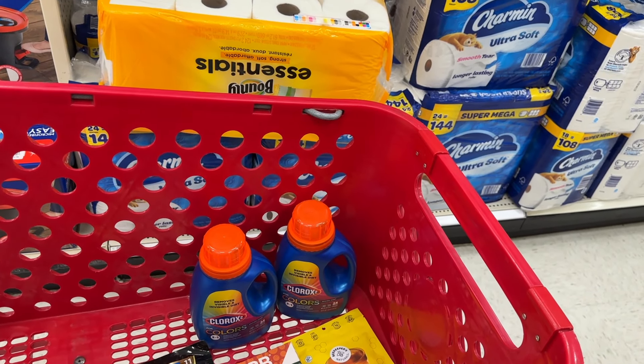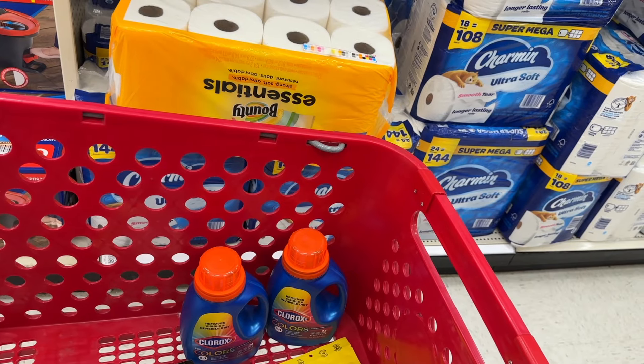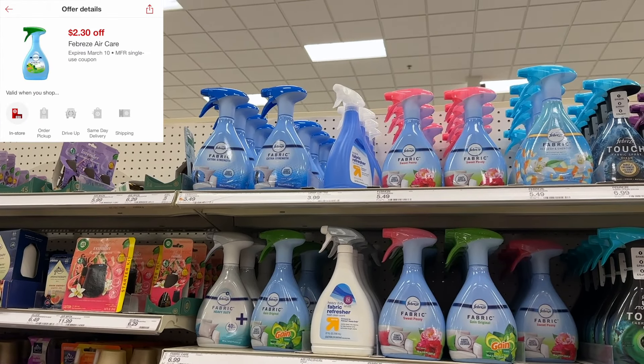Now let's start on the household deal. The first item I'm grabbing is two of these Clorox 2 stain removers. These are $5.79 each, but we're going to get $6 back on two from Swagbucks.